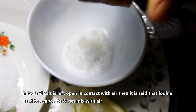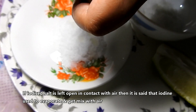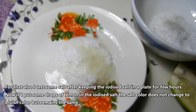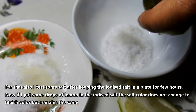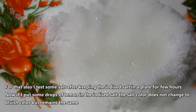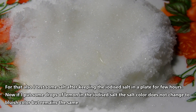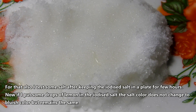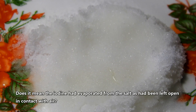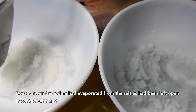If iodized salt is left open in contact with air, it is said that iodine will evaporate and mix with the air. To test this, some iodized salt was kept in a plate for a few hours. After putting a few drops of lemon on the salt, the color does not change to bluish but remains the same. This raises the question of whether the iodine had evaporated from the salt because it was left open in contact with air.